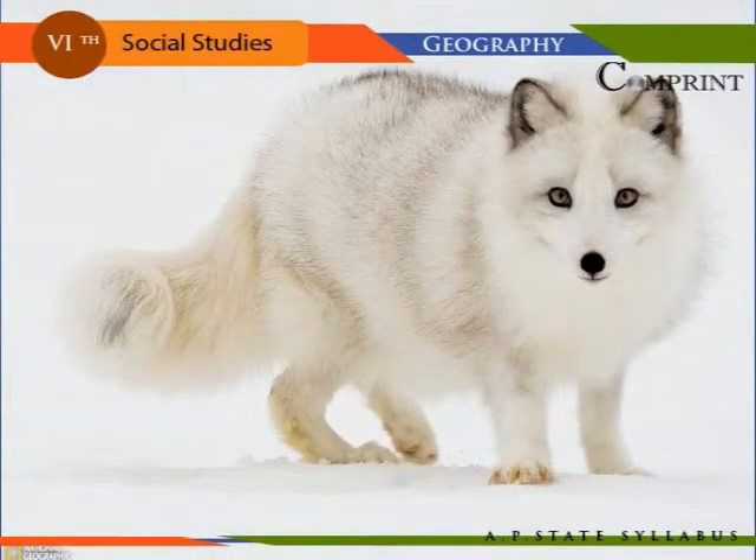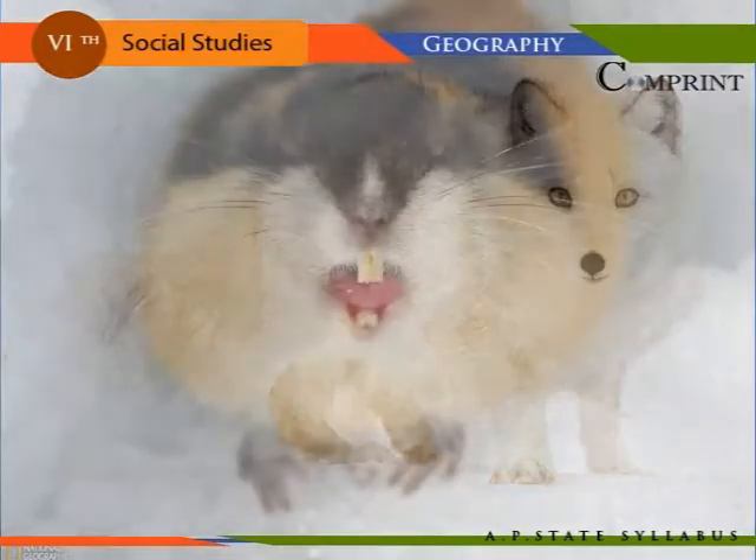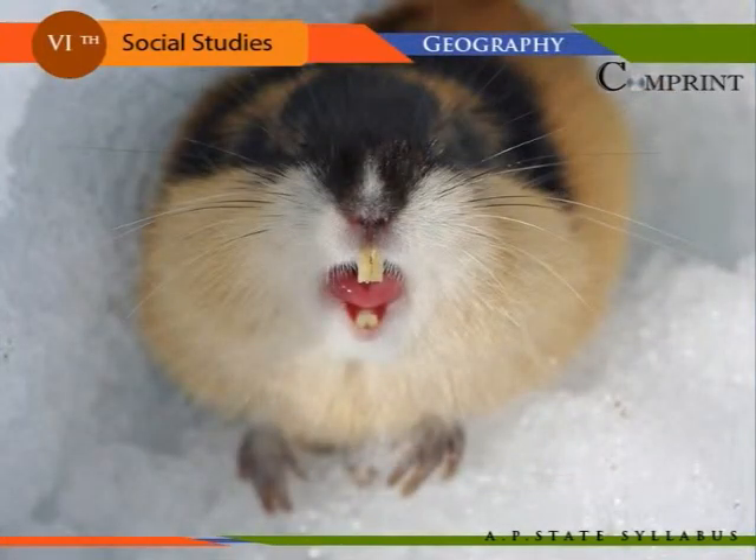Reindeer, Arctic fox, Arctic hare, and lemming are found in the cold region. In the Arctic region, wolf and mink are rare in fur fields. Arctic fox is used for travel in Eurasia.